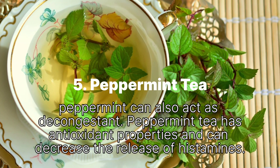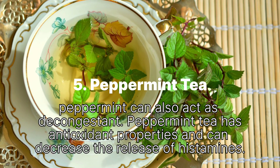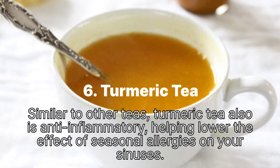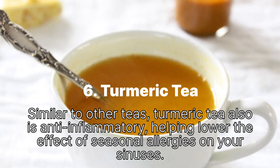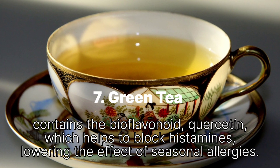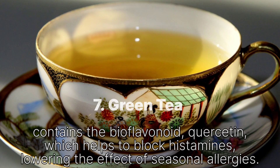5. Peppermint tea: Peppermint can act as a decongestant. Peppermint tea has antioxidant properties and can decrease the release of histamines. 6. Turmeric tea: Similar to other teas, turmeric tea is also anti-inflammatory, helping lower the effect of seasonal allergies on your sinuses. 7. Green tea contains the bioflavonoid quercetin, which helps to block histamines, lowering the effect of seasonal allergies.